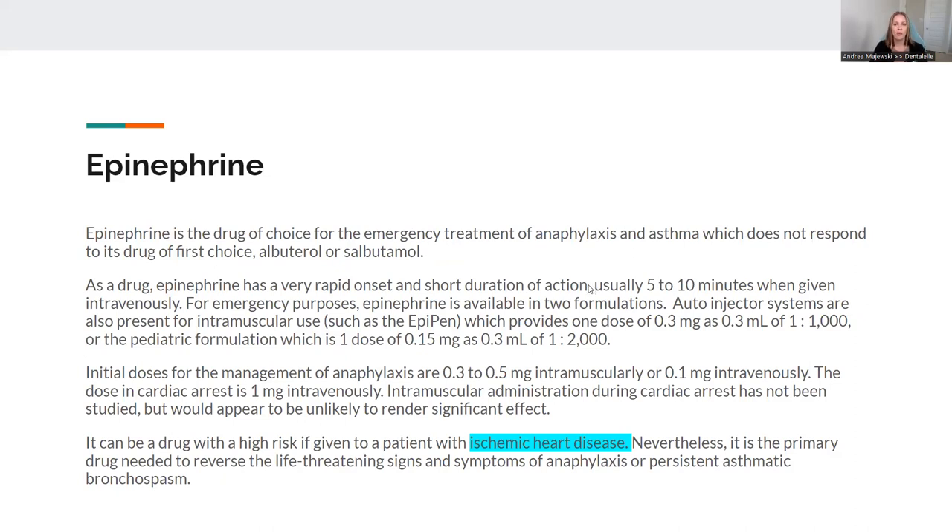Now, epinephrine — I'm sure you've heard of it. If somebody is having an anaphylactic emergency reaction, or they're having an asthma attack and nothing's helping — you've given them the bronchodilator and they've passed out — this is where the EpiPen, epinephrine, comes in. This is typically not just in the emergency kit; it will also be located in every single operatory because it needs to be given within a couple of seconds. Keep in mind, if patients have ischemic heart disease, you would not give this to them because it could do the opposite and be life-threatening.